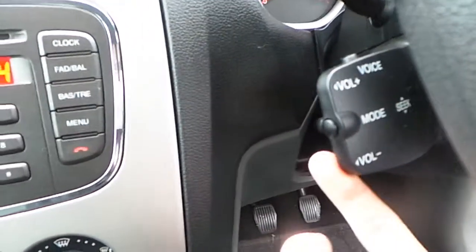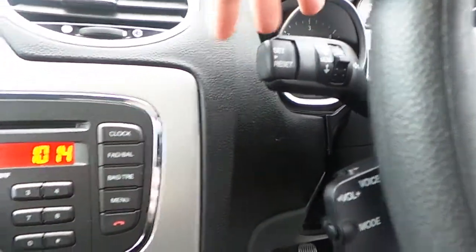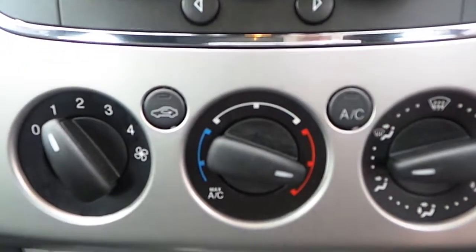We have our multi-function steering wheel with voice recognition, our trip computer, our CD player and radio with Bluetooth, and our air conditioning.